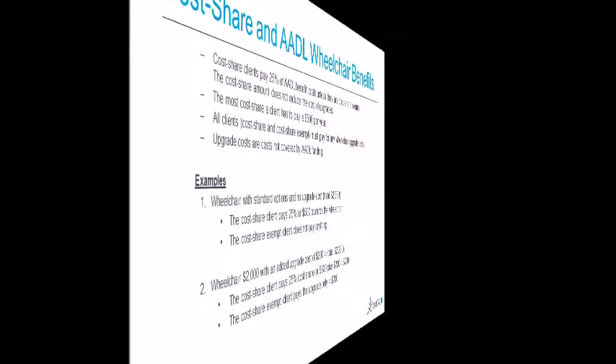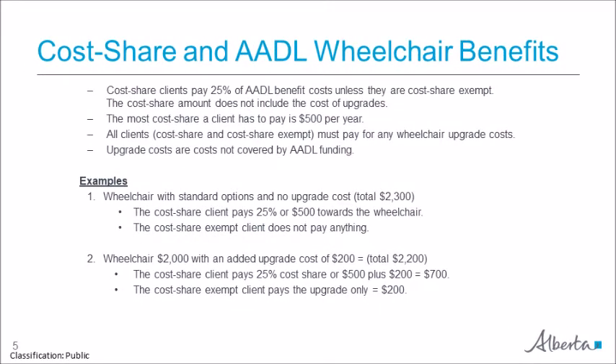An important aspect of the AADL program is that it is cost share for most clients. Clients who are low income may be exempt from sharing in the cost of their benefits. Cost share clients pay 25% of the cost of any AADL benefits up to a maximum of $500 per family per year. The cost share maximum applies to all benefits a client receives, including wheelchairs. Clients who are cost share exempt do not pay the cost share amount on a wheelchair. However, all clients — both cost share and cost share exempt — must pay for any wheelchair upgrade costs over and above the cost share amount.